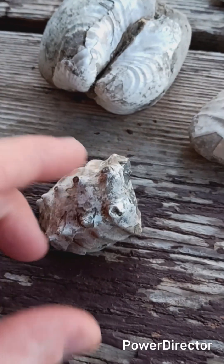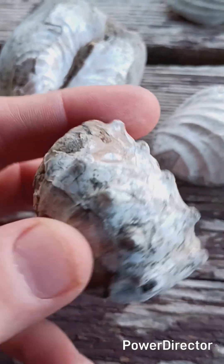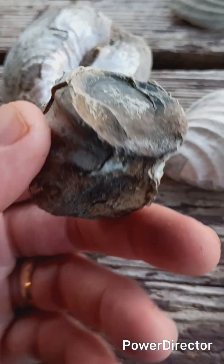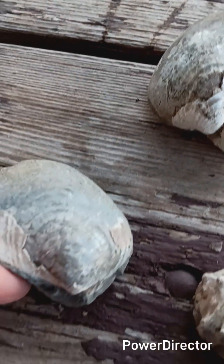But this thing, I don't know what this is. It looks like a lobster tail, you know. If anybody knows what this is, just leave me a comment below in the video. Help edify me.